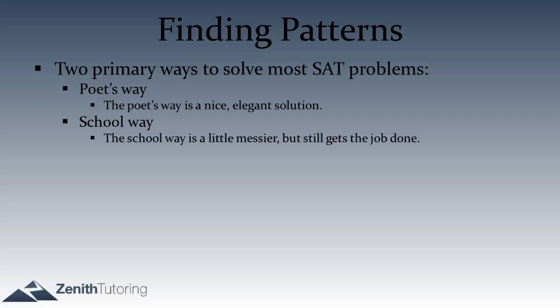One way to solve an SAT question is what we call the poet's way — a nice, elegant solution, flowing and clean. The second way is the school way, which gets the job done but is more grunt-worky. The school way involves more memorization and following lower-level patterns, like recognizing a system of equations and just plugging and chugging through all the motions.